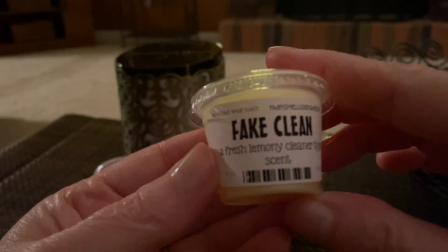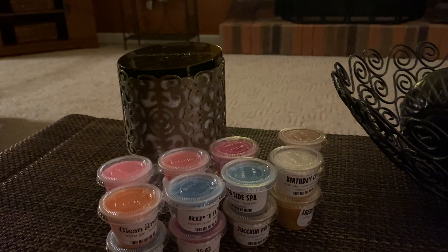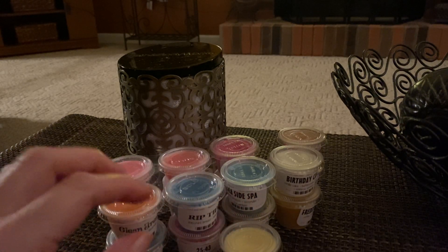Next is Fake Clean — a fresh, lemony, cleaner type scent. This is the one you use to fake people out so they think you just cleaned. This one is light on top, but I can smell more on the bottom of it and it does smell like Pledge furniture polish.